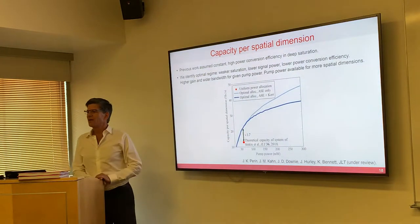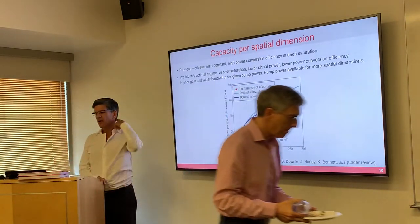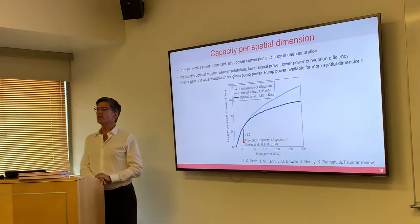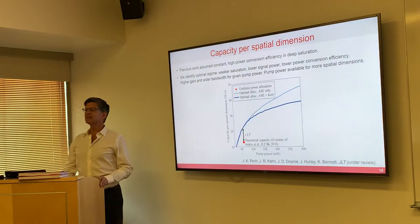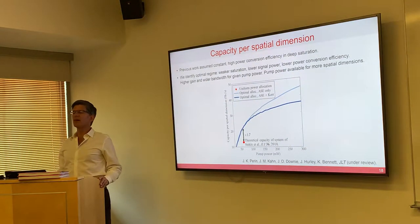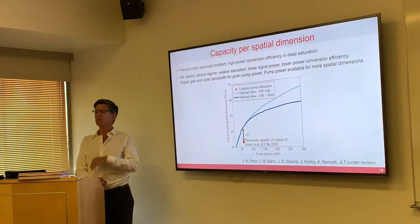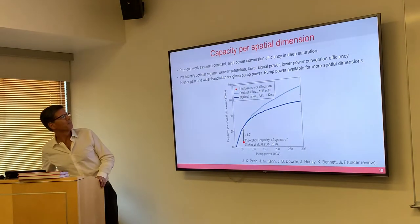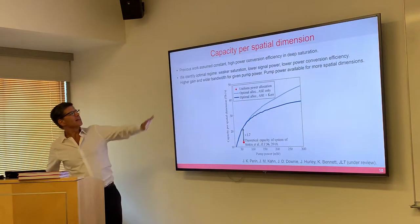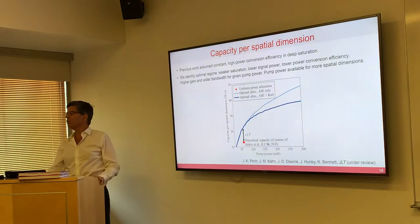It's surprising that it's only 1.7, given what was said earlier — and we're using more fibers. Understanding that you should use more spatial dimensions approximately doubles the capacity, and then we're increasing it 70% more on top of that — we're picking up the breadcrumbs, so to speak. This has to do with identifying a better regime for operating the optical amplifiers where you have less saturation.